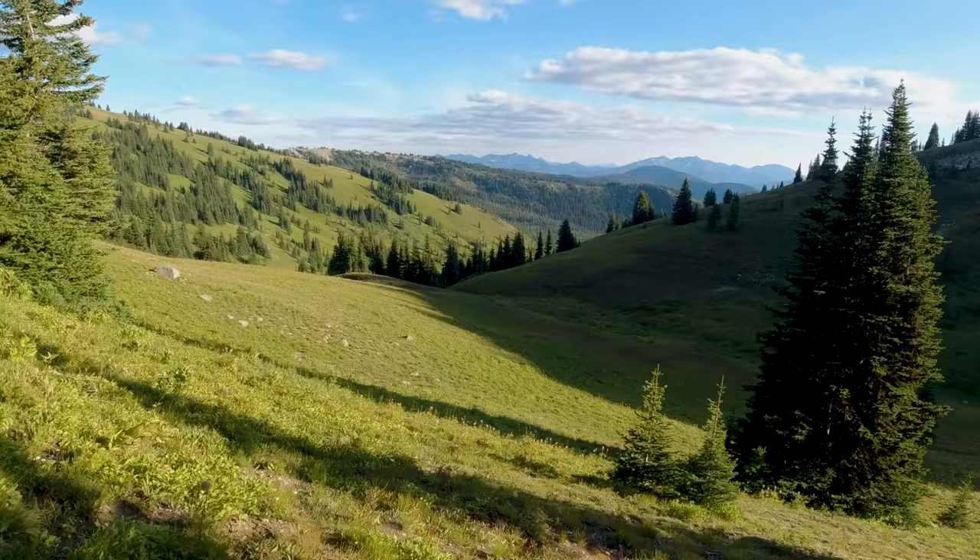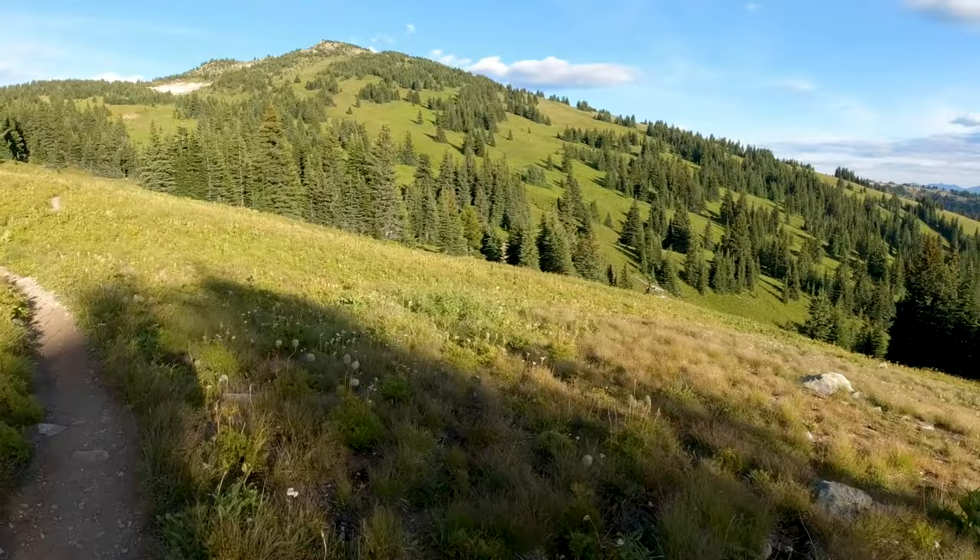During an ultramarathon, doubt sometimes creeps in. I'm starting to question whether I can finish this race before the 26-hour cutoff.